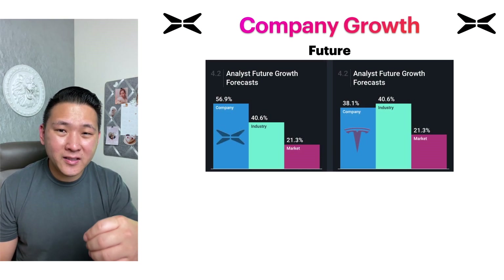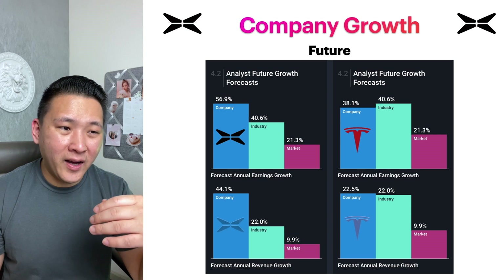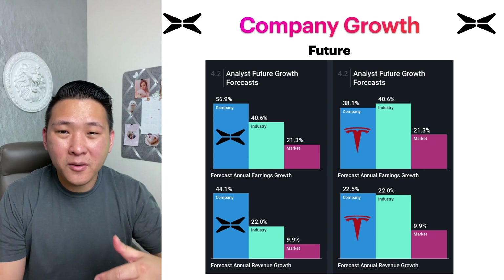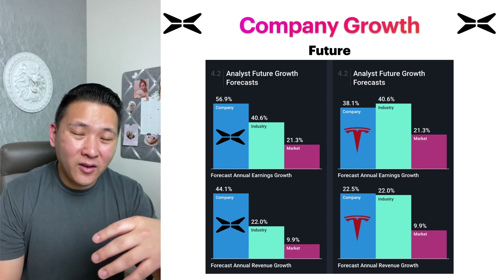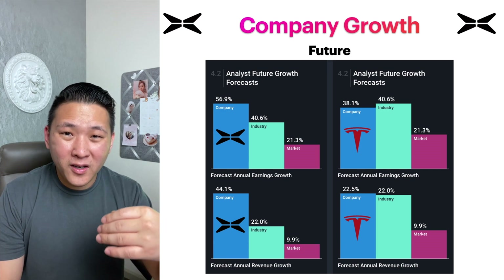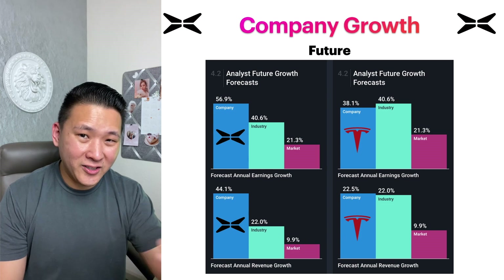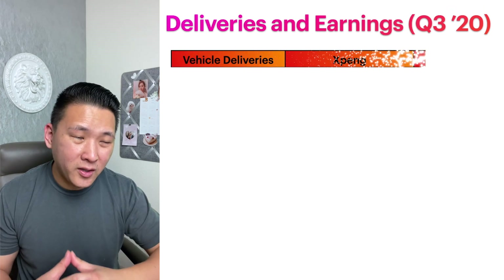Now let's talk about the future growth of the EV industry. According to analysts, the EV industry is expected to grow at 40.6%. Xpeng is expected to grow at 56.9% over the next year compared to 38.1% for Tesla. As for forecast annual revenue growth, the EV industry is expected to grow by 22%, Xpeng is expected to grow at 44.1%, compared to 22.5% for Tesla.